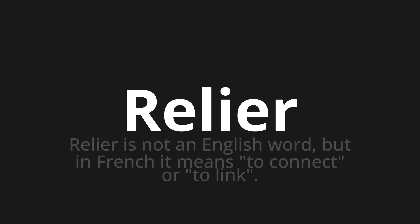Relier — which means... Relier is not an English word, but in French it means to connect or to link.